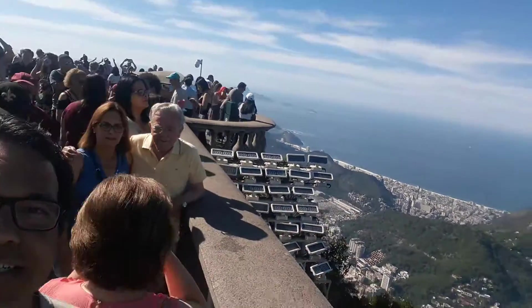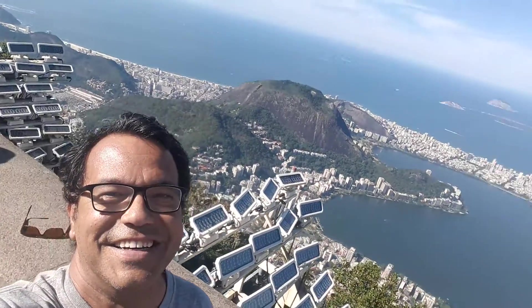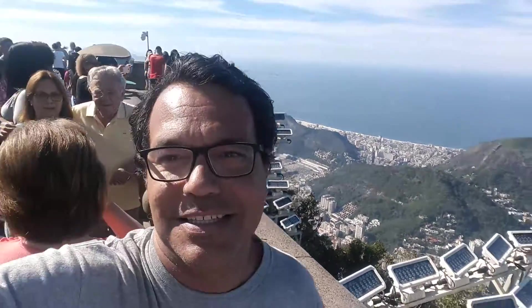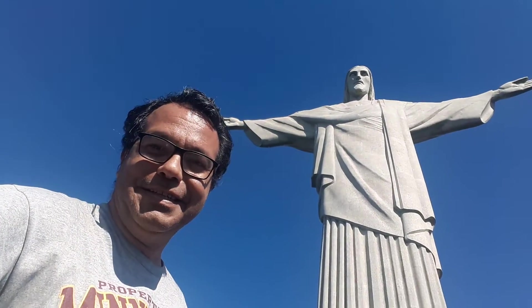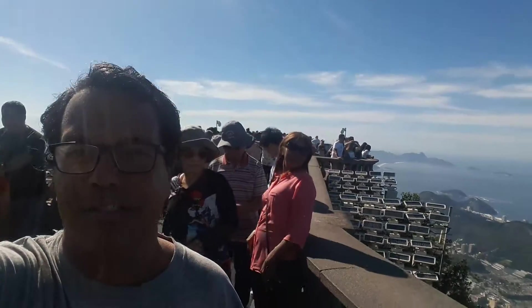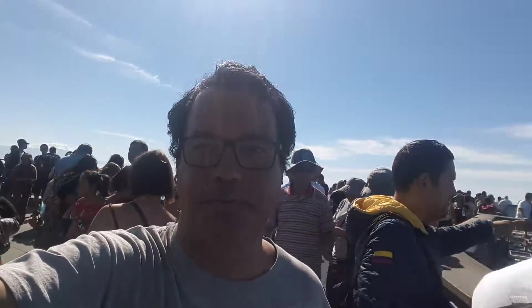Look over there — that's the lagoon. And you can see Copacabana and Ipanema. All the places of Rio you can see from here, and this crowded place, and the statue is right over here. They built this statue in 1931 on the top of Corcovado Hill. As soon as we pass through all these people I can show you more views from the top of the hill.